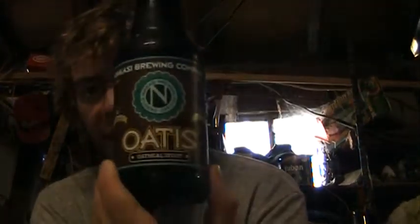Hey guys, you're watching Vulgar's Beer Reviews, and this time it's Denkossi Brewing Company Otis Oatmeal Stout. I've seen this all over, but I've never had it until now.